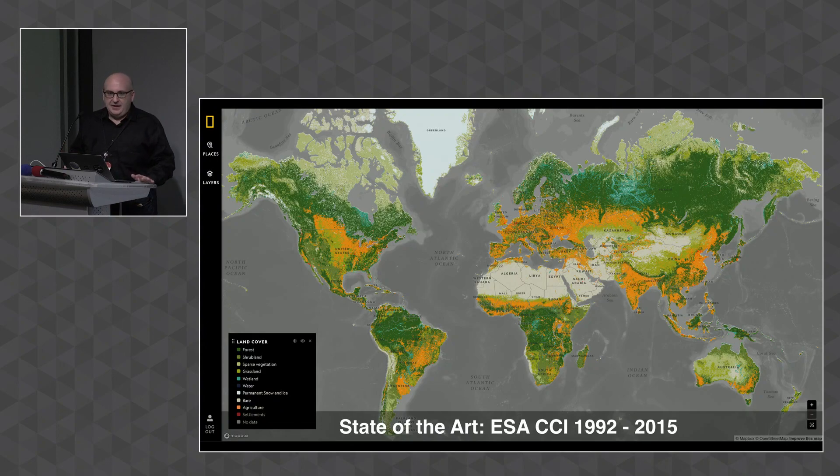We need better global land use/land cover maps. There are many applications that would really benefit from land use/land cover maps that were good and updated on a regular schedule. The current world state of the art is the European Space Agency CCI land use/land cover maps — a time series up to 2015 at 300 meters per pixel — which is better than NASA's at 500 meters. ESA just released a 100-meter global land use/land cover map for 2015, so that's the state of the art.